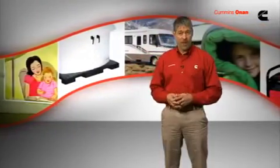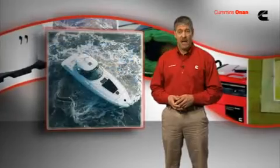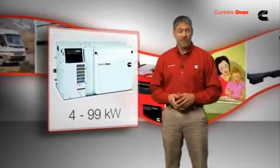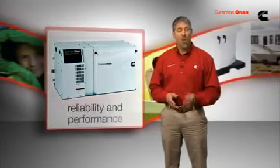Commercial and recreational boaters have also come to know and rely on the Cummins Onan brand of generators. Some of the world's finest yacht builders insist on Cummins Onan marine generators. Cummins Onan diesel and gasoline marine generators from 4 to 99 kilowatts provide state-of-the-art reliability and smooth, quiet performance.